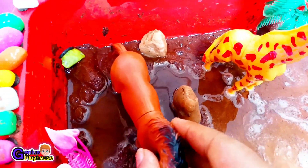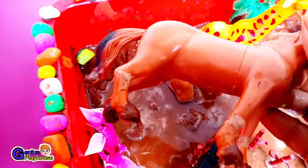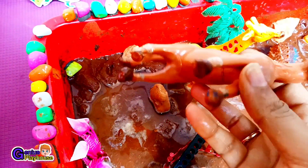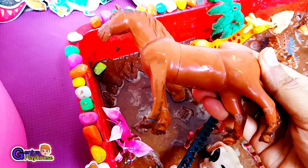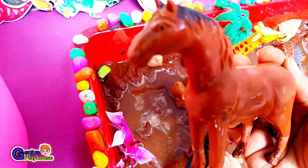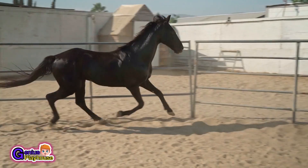Now let's rescue this adorable tall horse. Horses run with strength and graze in open fields they love to chase. With flowing muscles and loyal hearts, horses make the best of friends in every path. Let's wash the horse! Here goes the horse!